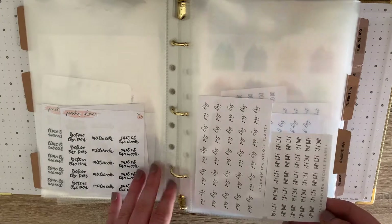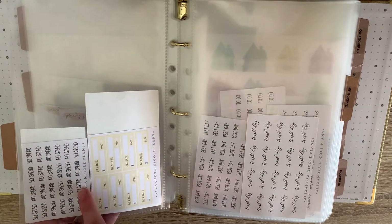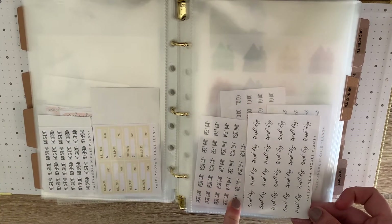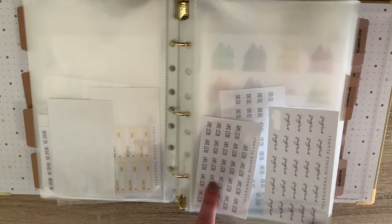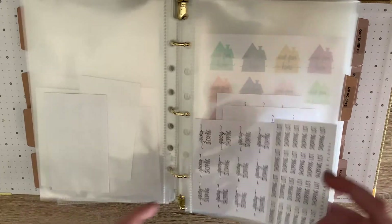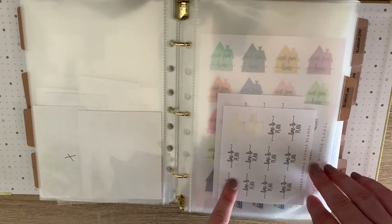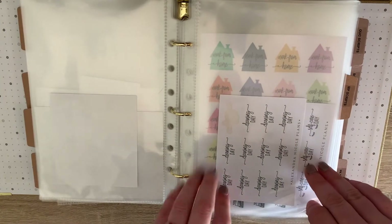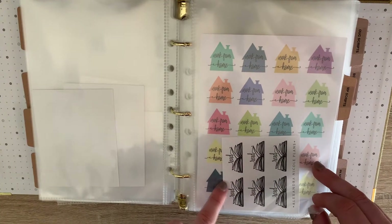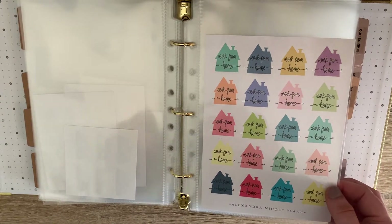Then my Alexandra Nicole Plans scripts — I've got both of her fonts for payday, a no spend, some bill stickers, trash day, rest day, workout, to-do, post office, grocery shop, and shopping list. Also time to plan, cleaning day, self care, these book ones — so cute, haven't even used one yet. And then these are also from her shop — work from home stickers.